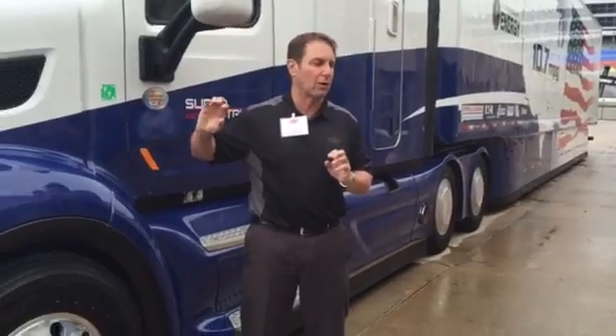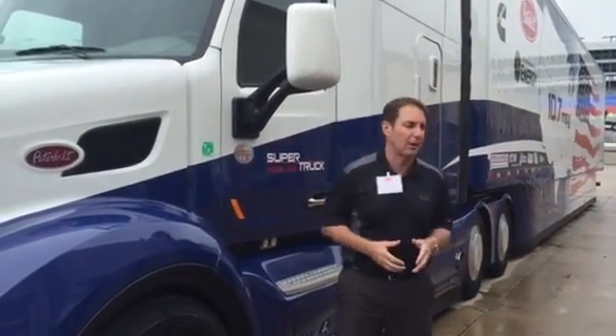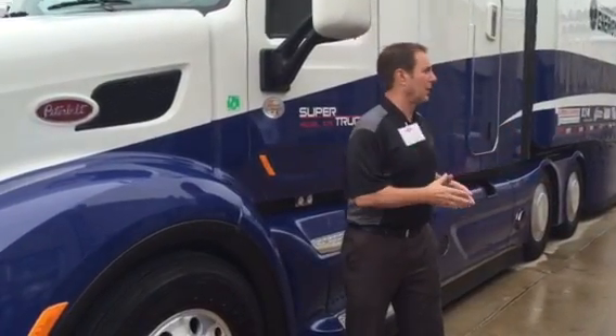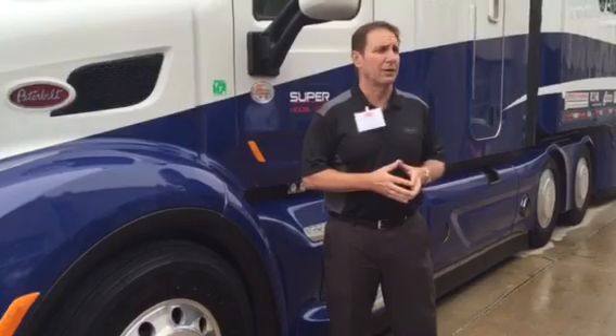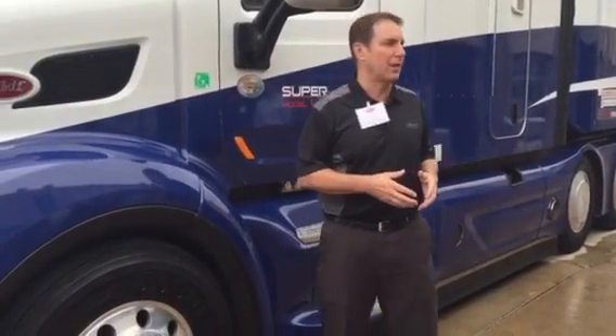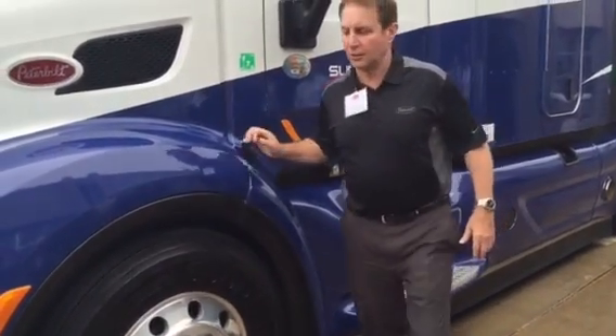Many of these technologies we're already working hard on, and some have been put into production. We'll talk about them as we go around. This is the tour — we always like to start under the hood.